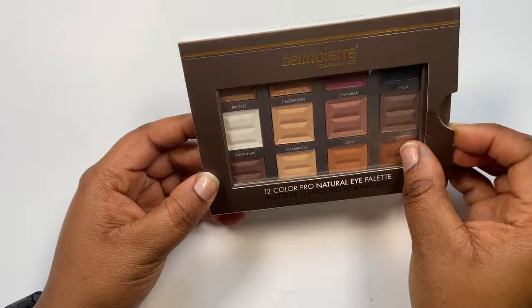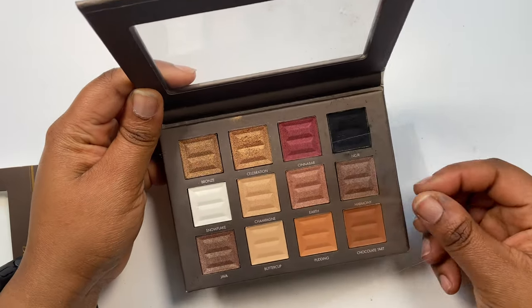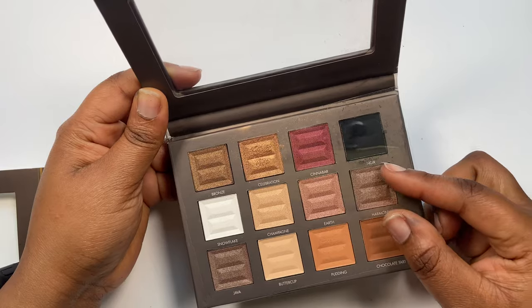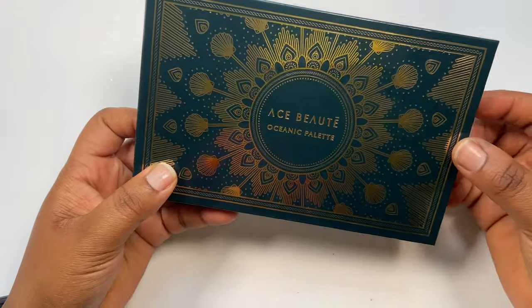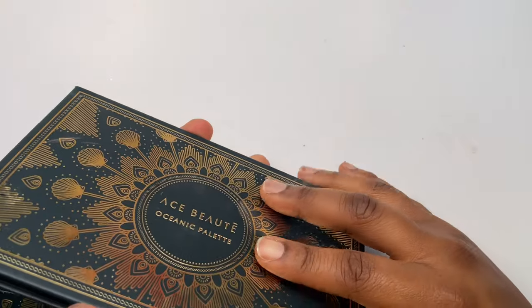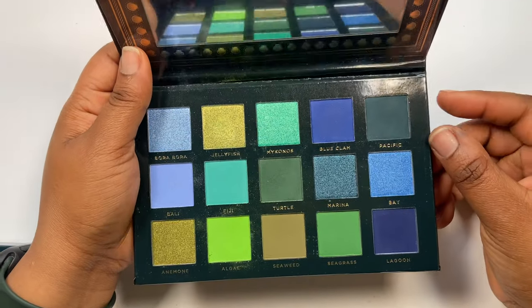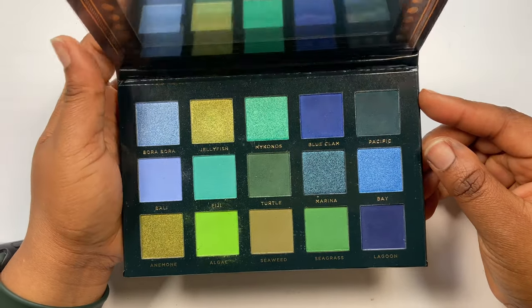Next I've got a Bella Pierre palette — it's a decent eyeshadow palette but I've had it for quite a while. They sent it to me as PR, I created a few looks and used it for my everyday work look, but things have moved on so I'm definitely getting rid of this one. The Ace Beauté Oceanic palette — she's gorgeous. I always reach for her when I'm using my double-down collaboration because it gives me all the green matte shades I need. Stunning palette, definitely keeping.